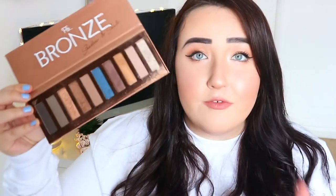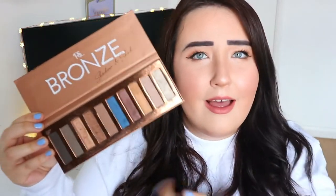My first favorite is this PS Bronx eyeshadow palette and I just think it's incredible — it costs four pounds. The shades are so pigmented. It has a selection of matte shades and shimmery shades, golds, browns, and a blue, which is so cool. It's just the perfect palette. I love all these shadows — it's the best palette I've ever owned.